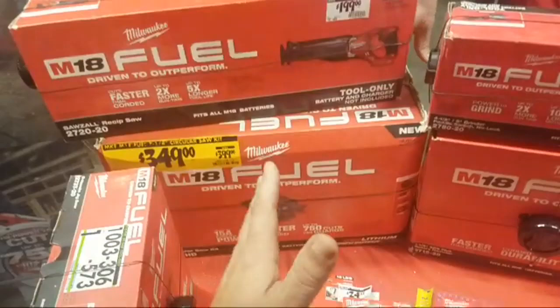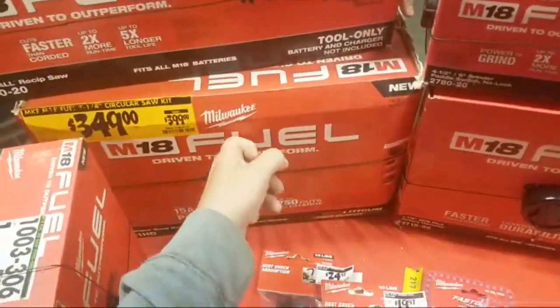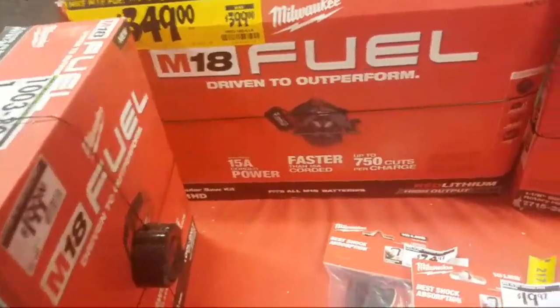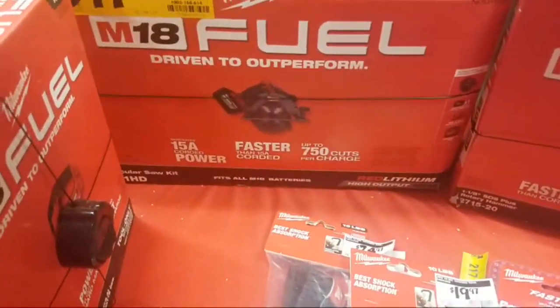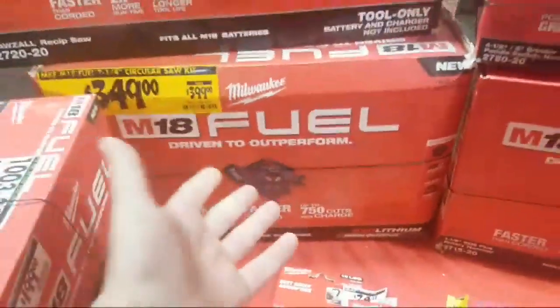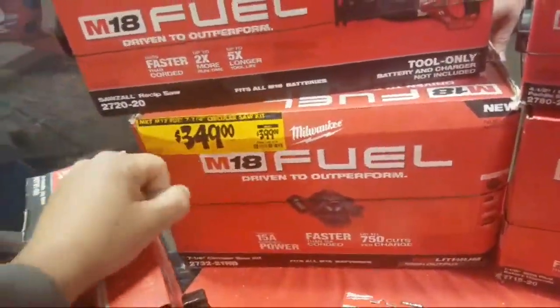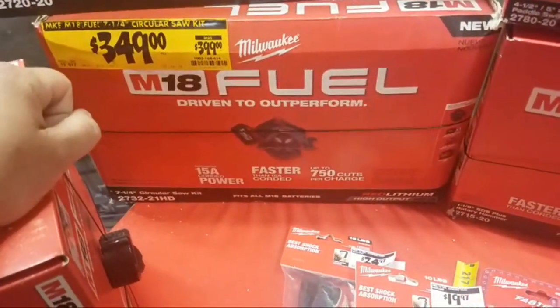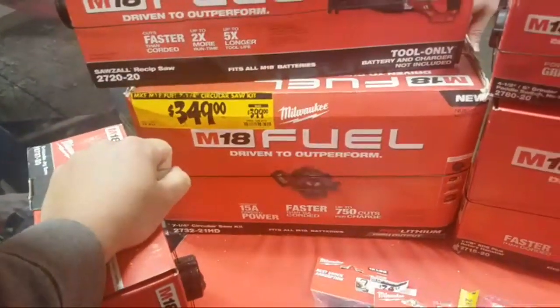So if you see this in your stores, now's the time to get it — if you can still get it for $349. That's $50 for an extra battery — a $250 battery. For the guys who were kind of on the fence about getting the new fuel circular saw that Sean demoed, it hasn't been out a year — almost though, probably. About eight months — August 2018.